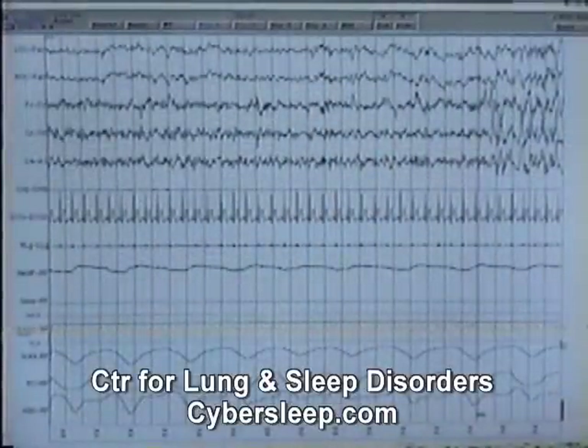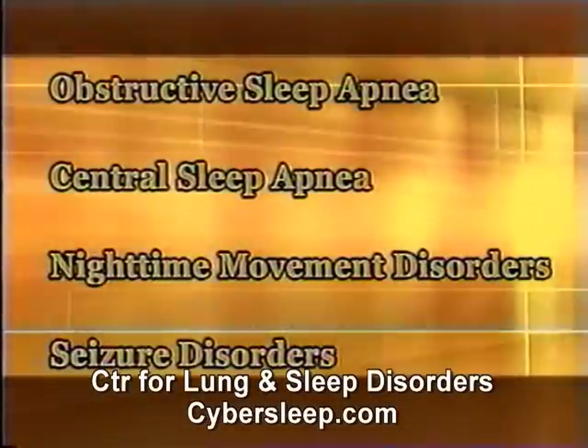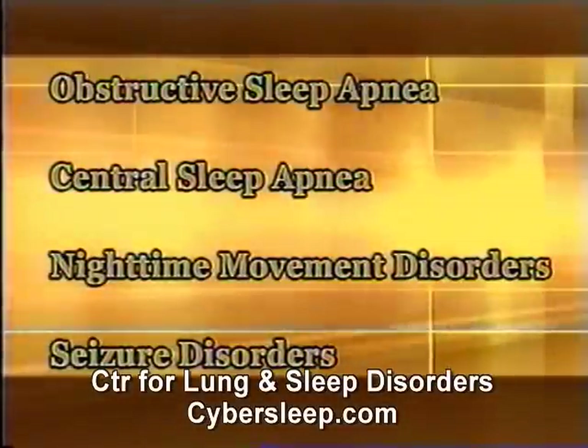A nighttime sleep study provides information on sleep and breathing disorders such as obstructive sleep apnea or central sleep apnea, nighttime movement disorders, or seizure disorders.